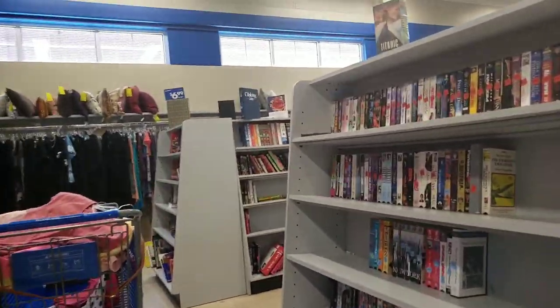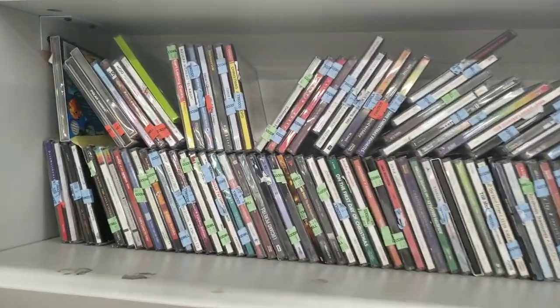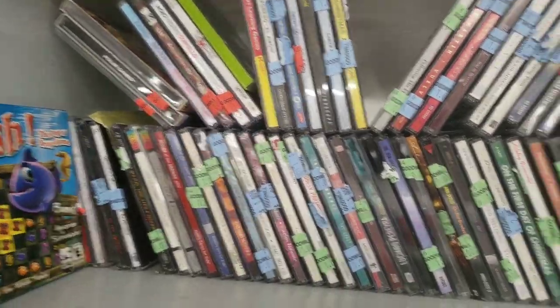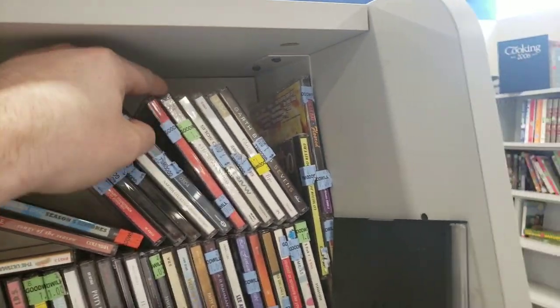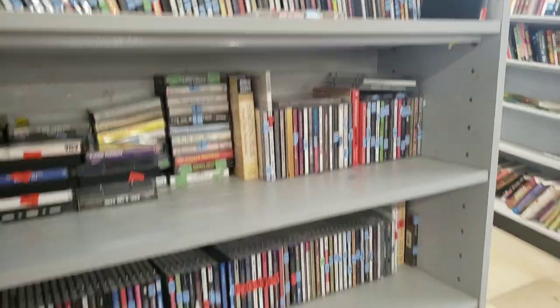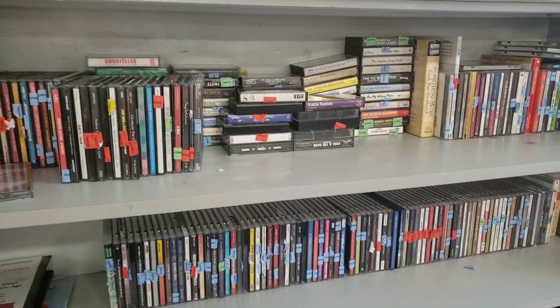Here we are inside the Goodwill. The first place I always like to go is check out CDs. I also like to check out electronics, but this time I decided to check out the CDs to see if I find any video games — anything new or sealed. Found one little PC game, not really worth any money. Not seeing anything sealed, nothing really looks worth it, no video games. Sometimes you're just not gonna find them with the CDs, so you've got to check the DVDs.